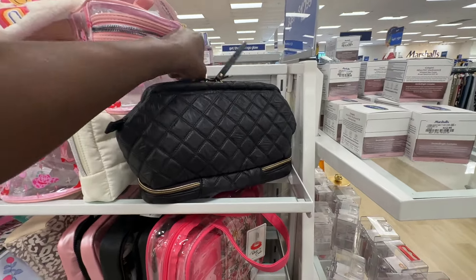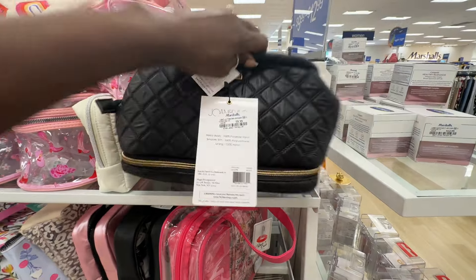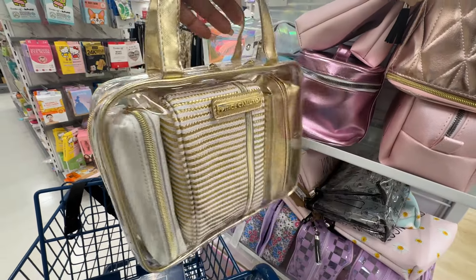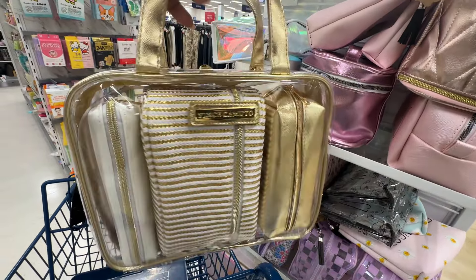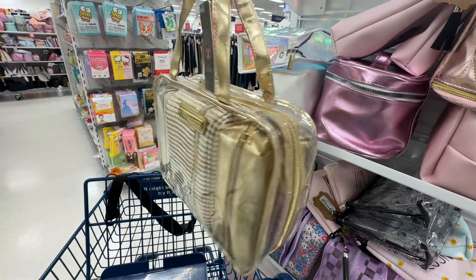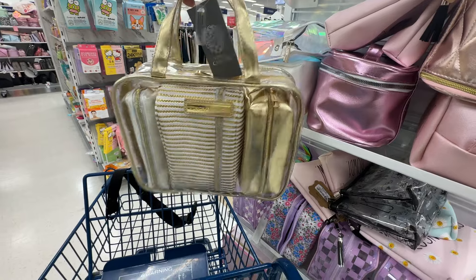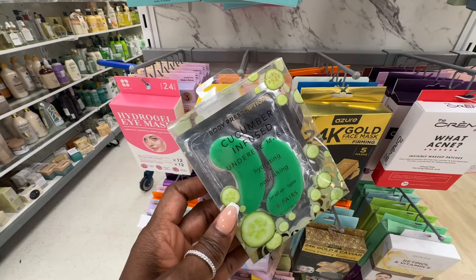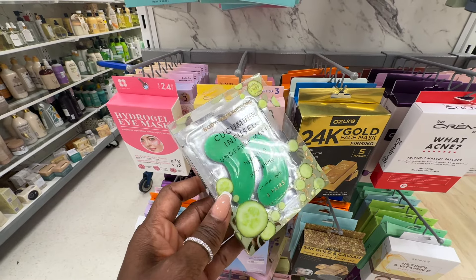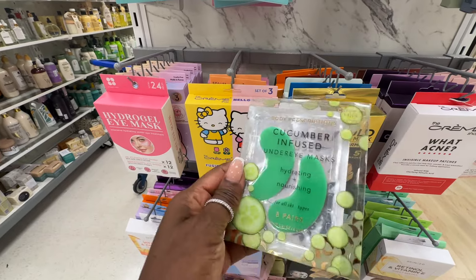Nothing on the back, but you can see that the bottom zips all the way around. Really nice feel. This Vince Camuto travel bag is really nice — you have three organizers on the inside, and I am absolutely loving this gold color. It's $19.99. If you're anything like me, you never sleep on vacation, so these cucumber infused under eye masks are going to be a must. These are $3.99.